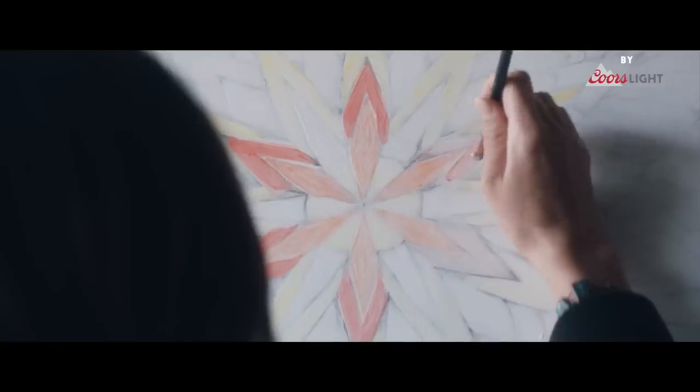All the colors are showing up. It reacts with the cold pretty quickly. So it's very easy now to see where I'm painting, which is cool.